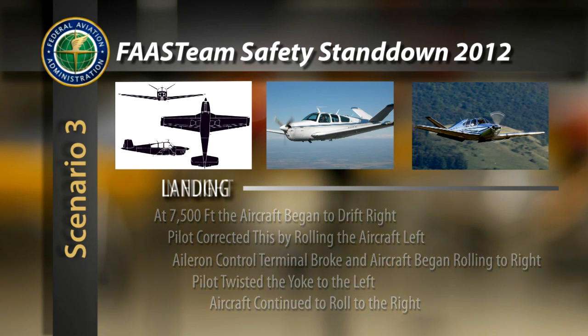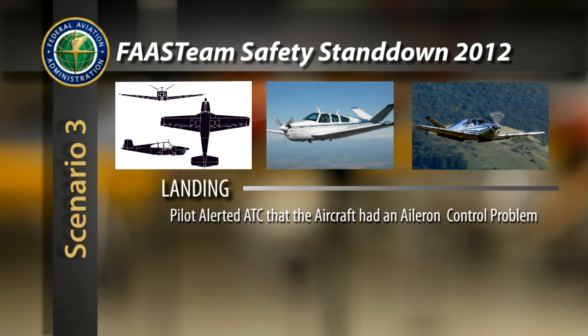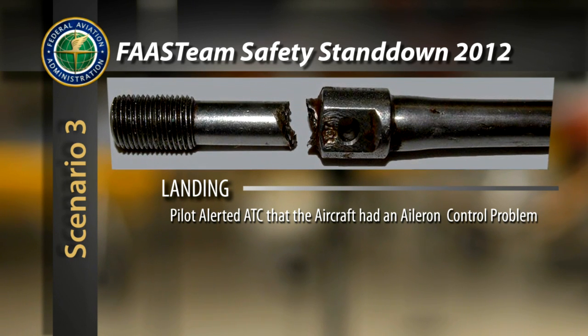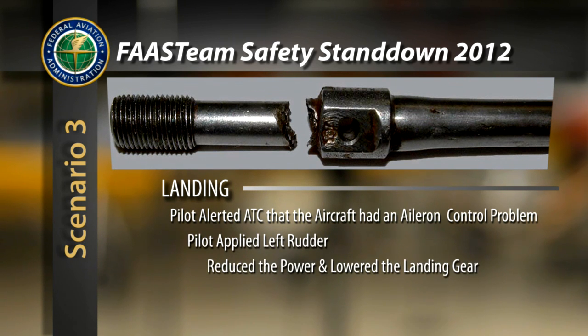spiraling descent. The pilot advised air traffic control that he had an aileron control problem and that he would attempt to land. He applied left rudder, reduced the power, lowered the landing gear, and eventually executed a flaps-up landing without further incident. On the ground, the pilot confirmed that the right aileron was spring-loaded to the full-up position due to an aileron control terminal failure.